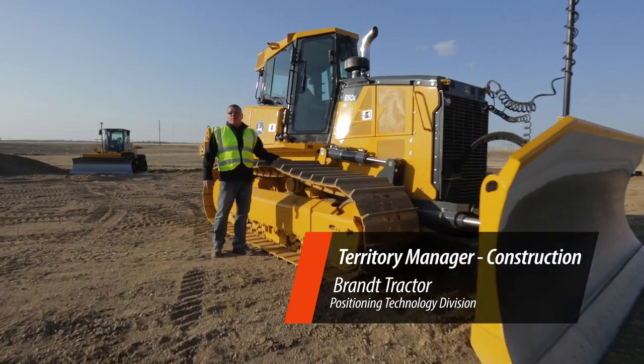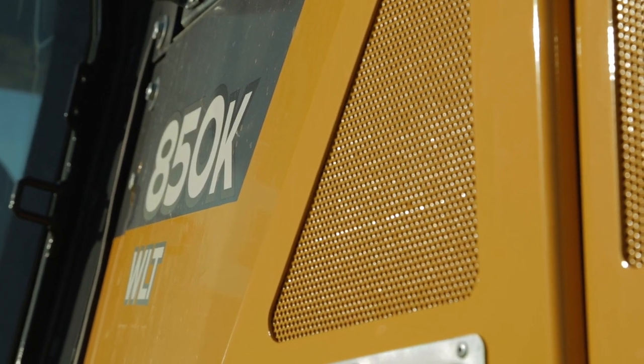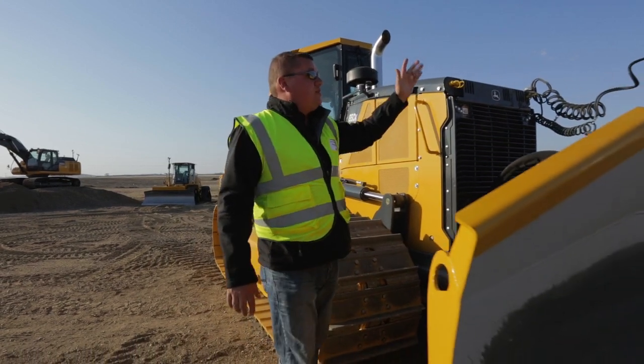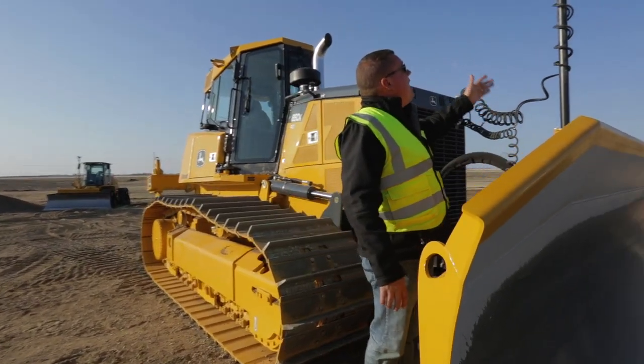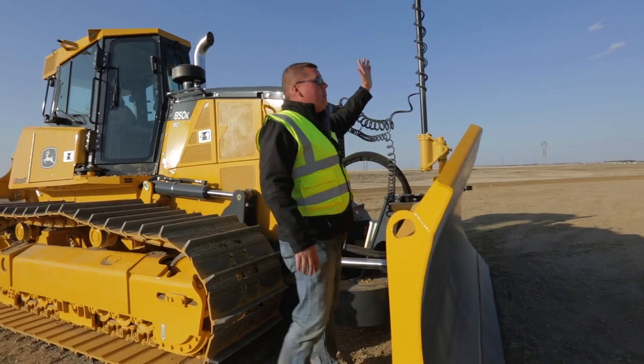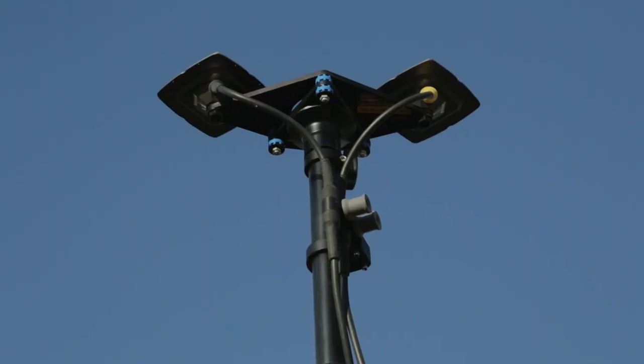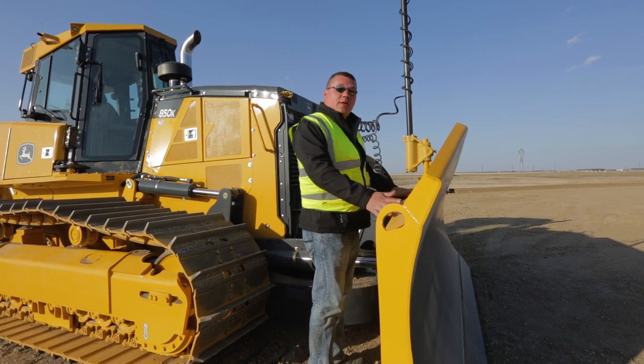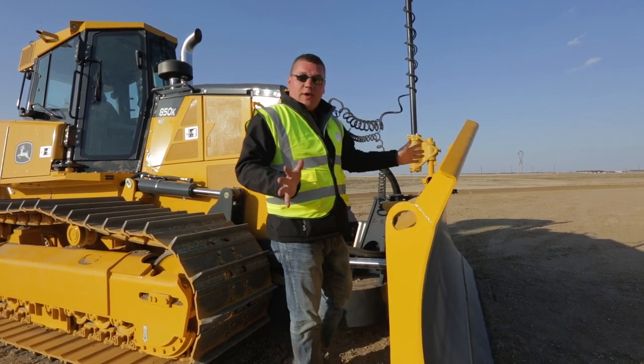What we're looking at here is a brand new 2014 A50K WLT Deer Dozer. It comes equipped with our premium dozing system — our twin MC squared system. As you can see, we got our mast in the middle and our two antennas up top. Our leading antenna is giving us our GPS positioning on the site, and our trailing antenna is actually measuring rotation on this blade as it moves forward in either direction.